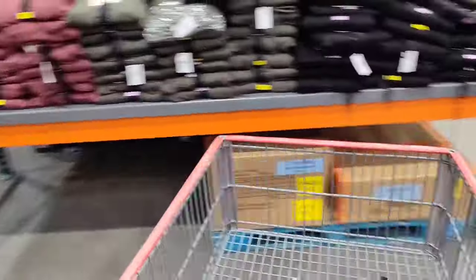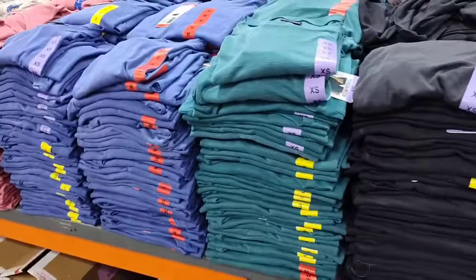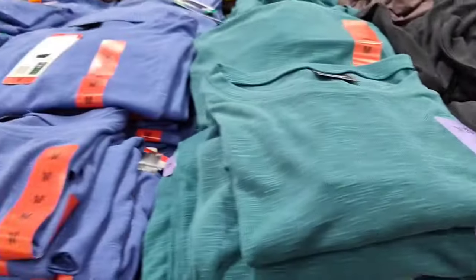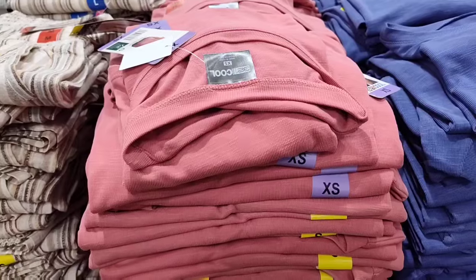We're going to keep going and check out the women's clothes, then check out some snacks because the children are going to be off for spring break. They have 32 Degrees ladies short sleeve tops in black, green, blue, and mauve.